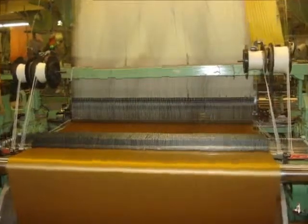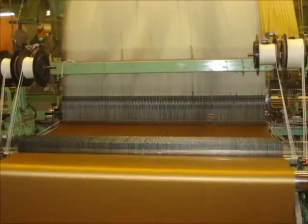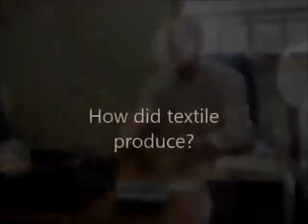The industry started in the 18th century. Most of the textile products at Luzon County were manufactured from what they call looms. What you have is a warp in the back which has a certain amount of ends, and the warp always goes this way and it interlocks the filling yarns.